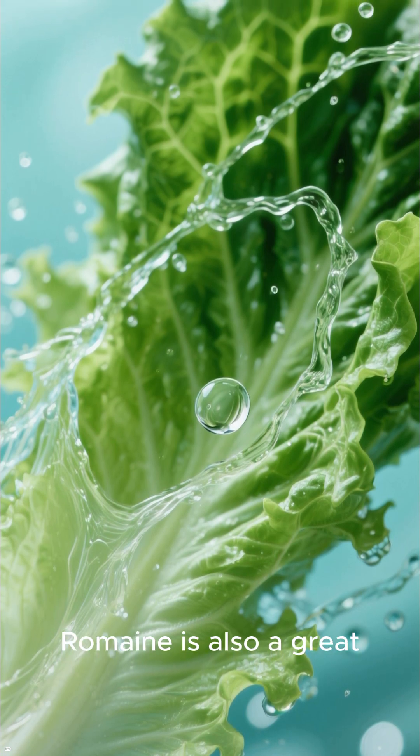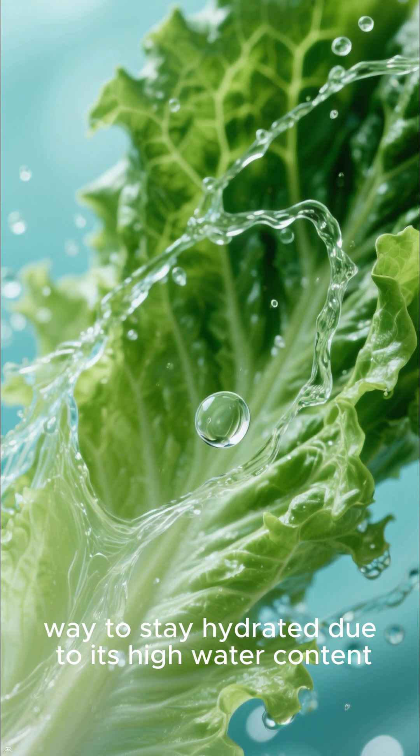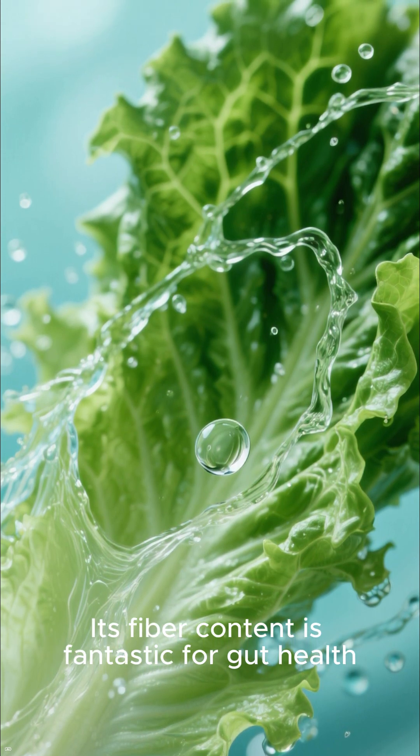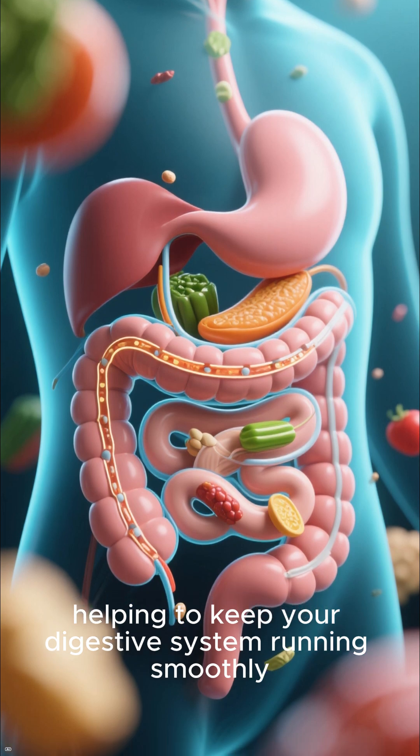Like all lettuces, romaine is also a great way to stay hydrated due to its high water content. Its fiber content is fantastic for gut health, helping to keep your digestive system running smoothly.